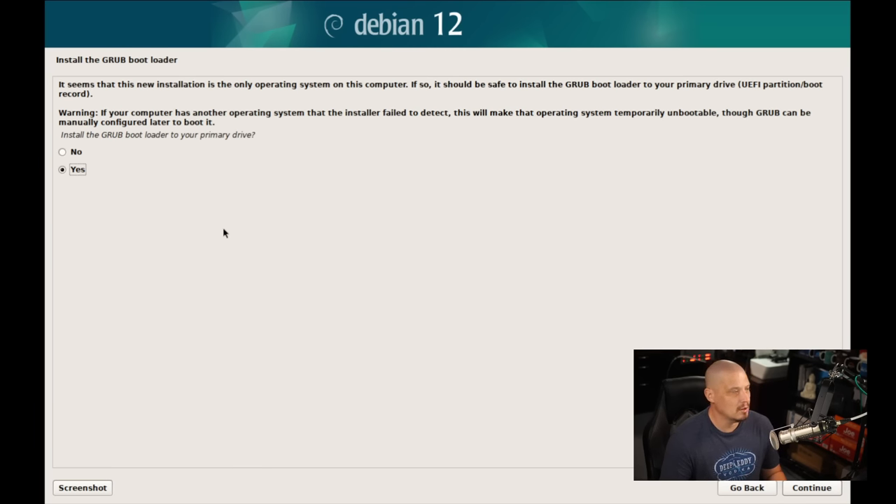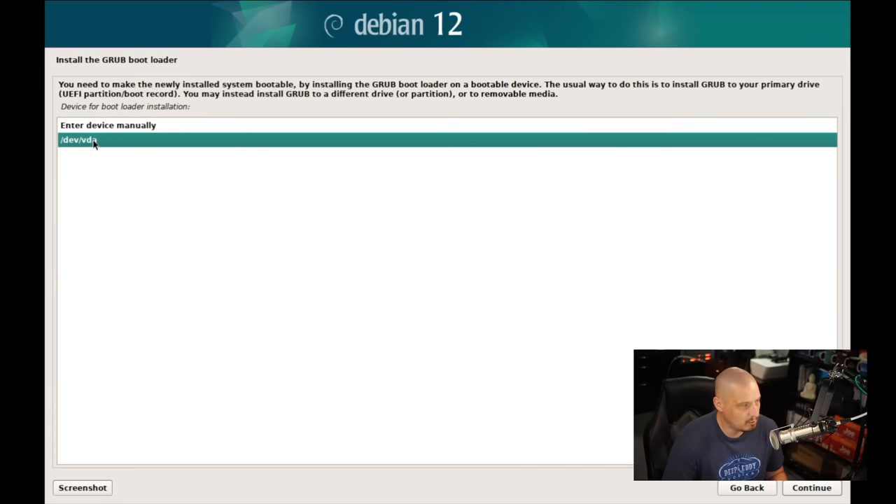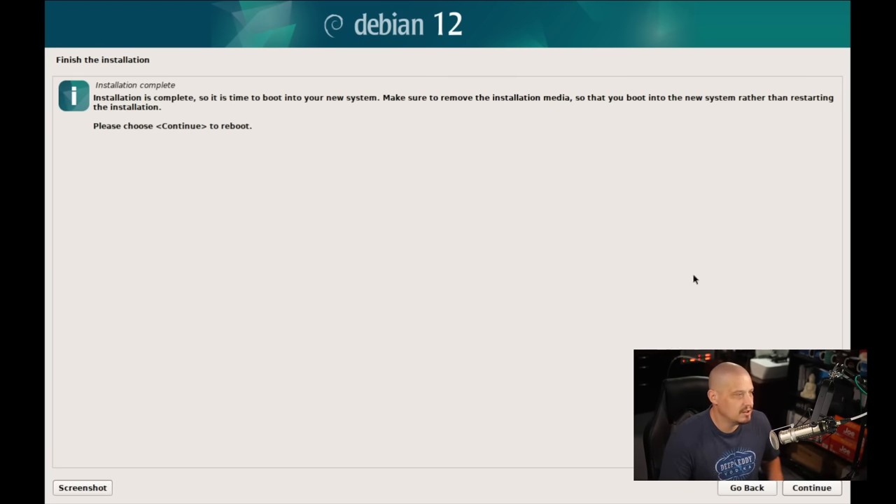Next up is installing Grub. Do we want to install the Grub bootloader? You want to choose yes — you only choose no if you really know what you're doing and have a good reason. For most desktop Linux users, yes. Then choose which device to install Grub to — I only have one virtual hard drive, so just one option. It installs Grub, does some post-installation stuff, and the installation is complete. It says please choose continue to reboot, so let me reboot the machine.